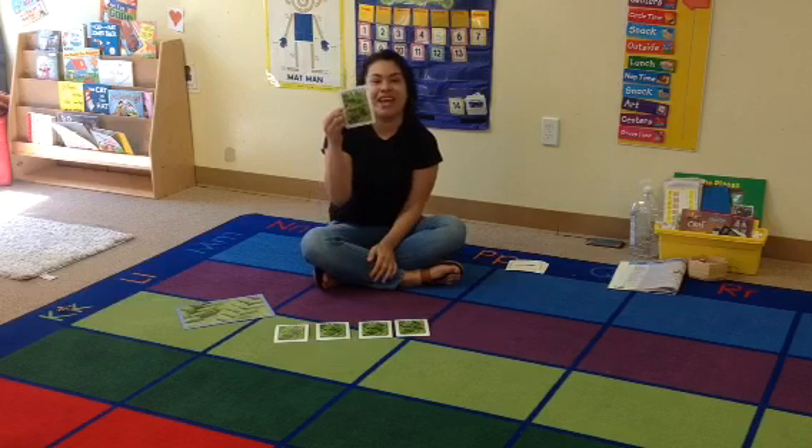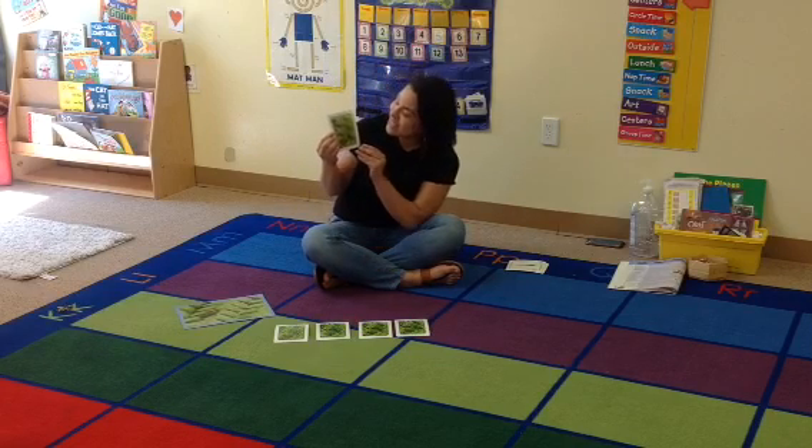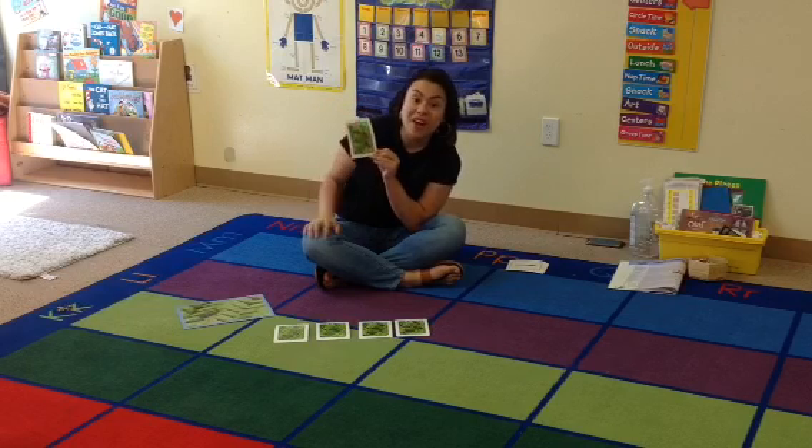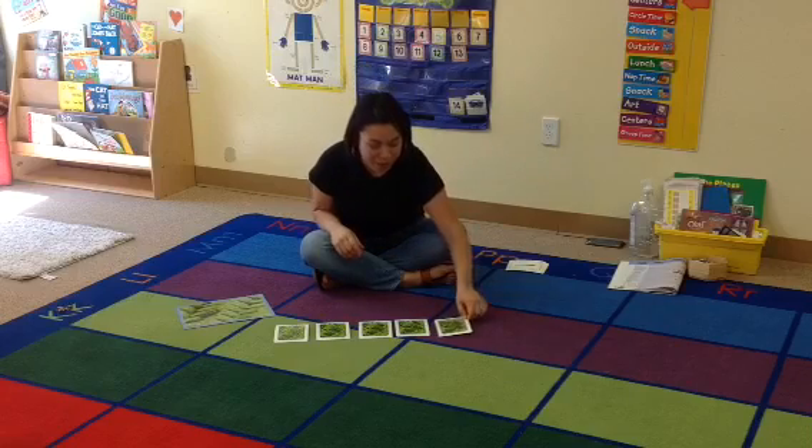I bet you can't count this high. Let's count together. One, two, three, four, five. Five frog hoppers.